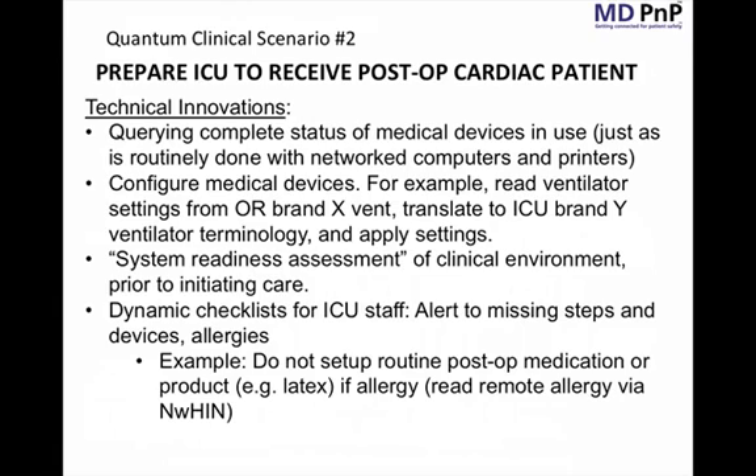A different set of complexities arise when transferring ventilator settings. Not all ventilators have the same settings or modes, and the mode names are typically proprietary and differ by manufacturer. Therefore, the ICU ventilator may have a mode that does not match in name to the ventilator used in the operating room. We must translate these terms and modes from one ventilator to another and ensure clinical equivalence. That poses an interesting and unique challenge.